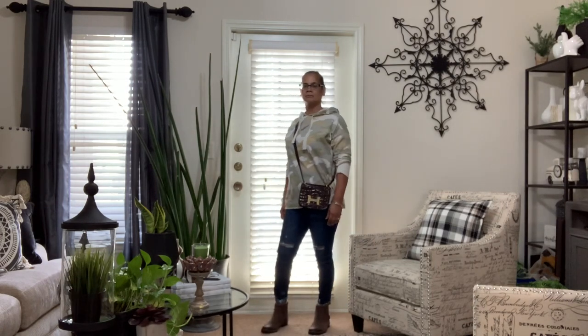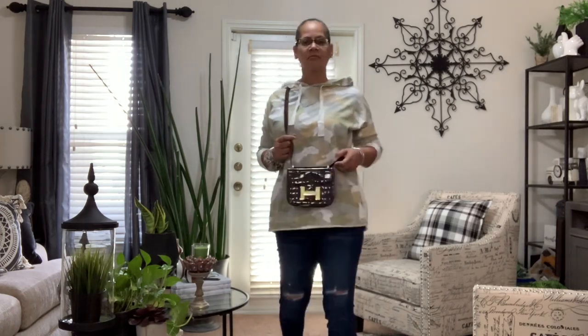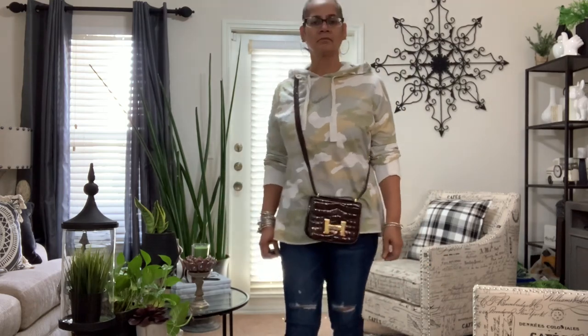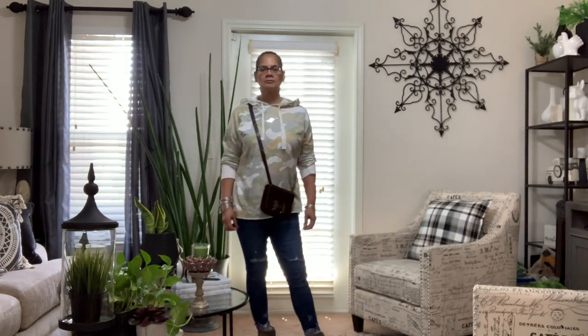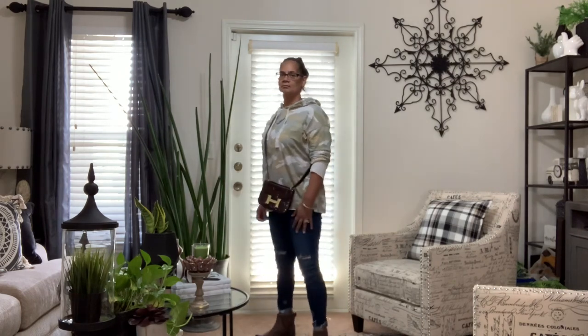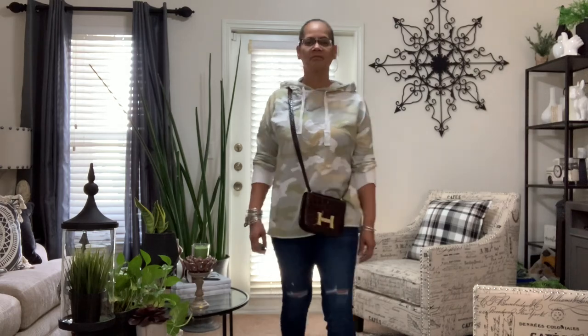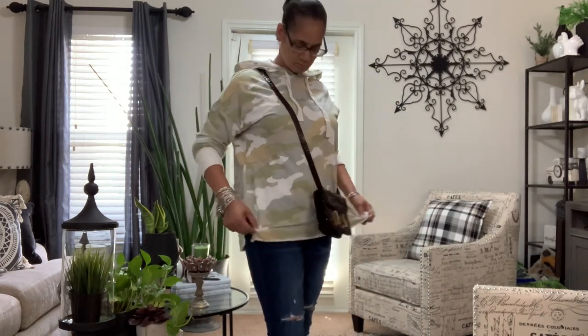This would be maybe a Saturday look for somebody, depending on what you do for a living. Just an oversized sweatshirt with a hood — that hood could come in handy on a windy day here in Texas. Same jeans, same boots. A comfortable look. Only two pairs of shoes you will see: a pair of sneakers that's very neutral and those brown neutral boots through this whole video.